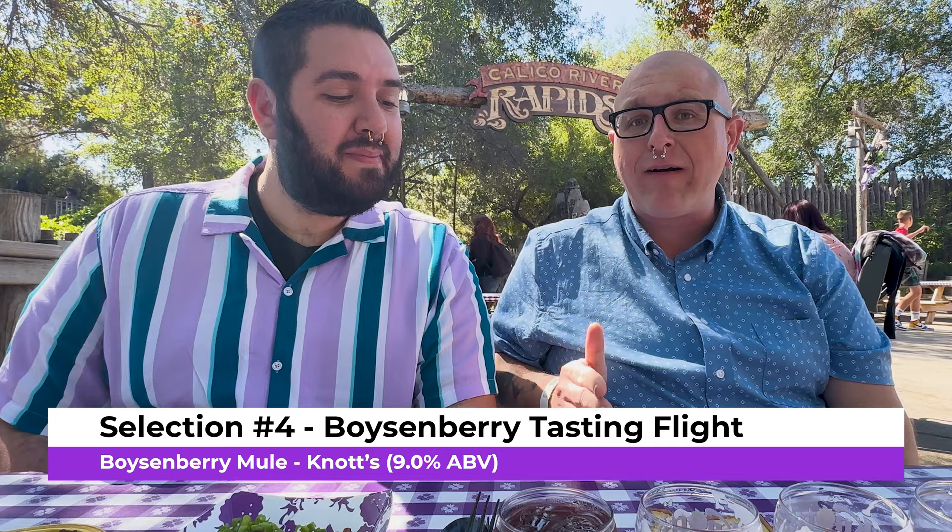Now coming on to what I think will be both of our favorites — this one's not a beer, it's a boysenberry mule. That's good — it's pure sweetness with a little bit of ginger from the ginger beer. The boysenberry flavor is strong; it reminds me of a boysenberry punch with a little bit of extra tang to it because of the ginger.